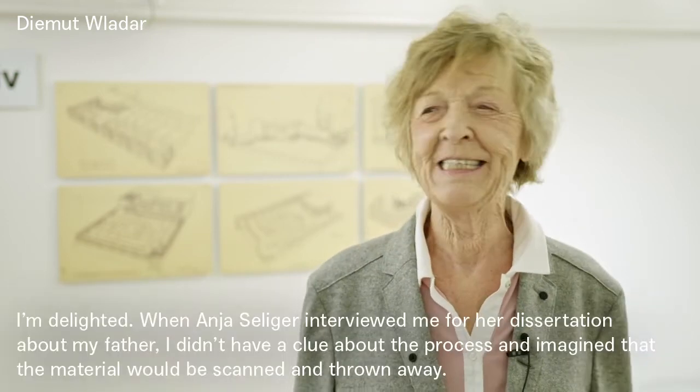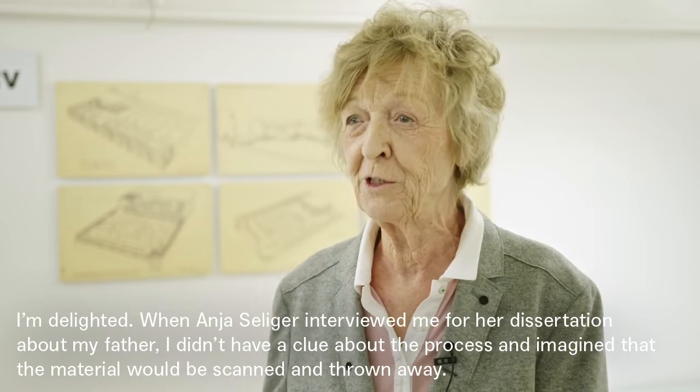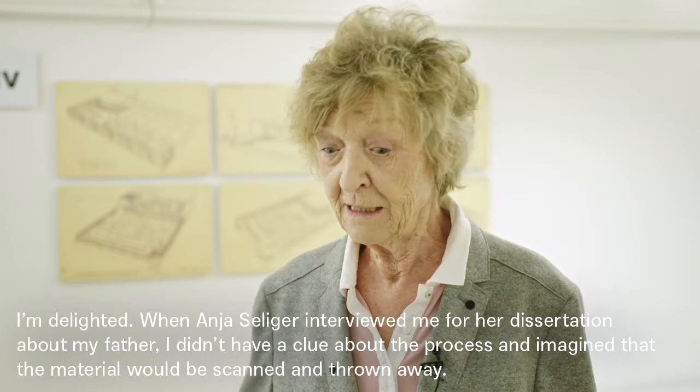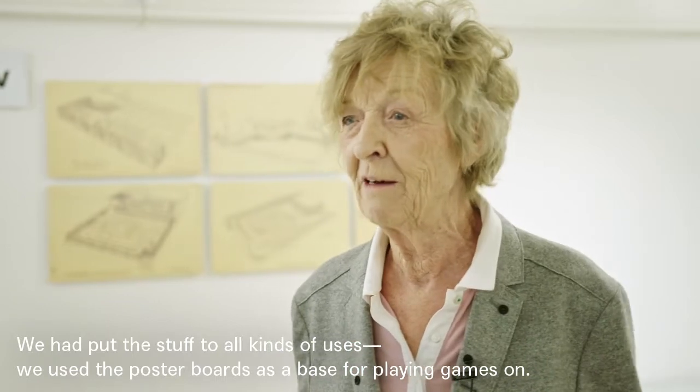Welche Bedeutung hat das für Sie, dass jetzt der Nachlass Ihres Vaters hier einen Platz gefunden hat? Da bin ich begeistert. Die Frau Seliger hat mit ihrer Dissertation so einen Unterwurm in mir gemacht. Das wird hier jetzt ein Archiv gemacht, und ich als Ahnungslose habe mir vorgestellt, das wird jetzt gescannt, fotografiert und sonst irgendwie, und den Rest hat es ja weg – so wie der eine Vortragende gesagt hat. Und da bin ich natürlich begeistert.